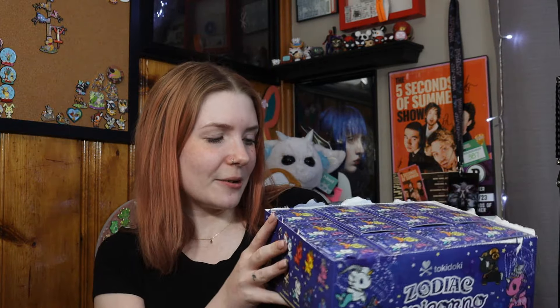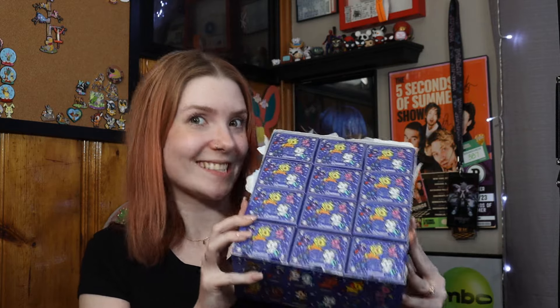Hi guys, so today we have a full case of the Tokidoki Zodiac Unicornos. This is a set of 12 and there is no chaser, so I'm thinking we should get a full set.